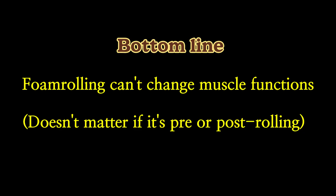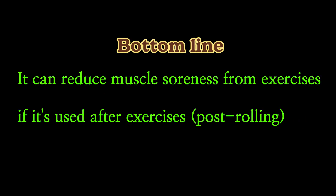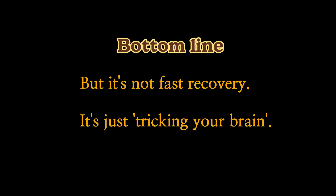To sum up, foam rolling does not seem to improve muscle function whether used before or after exercise. However, there does seem to be a positive effect on alleviating muscle soreness when used after exercise, even though it may be just a psychological effect or changes in pain perception.